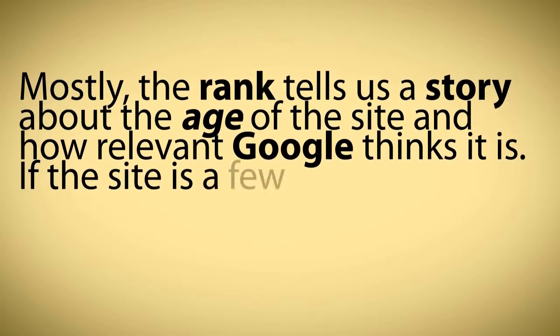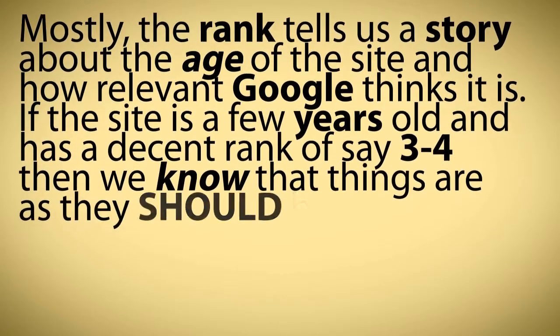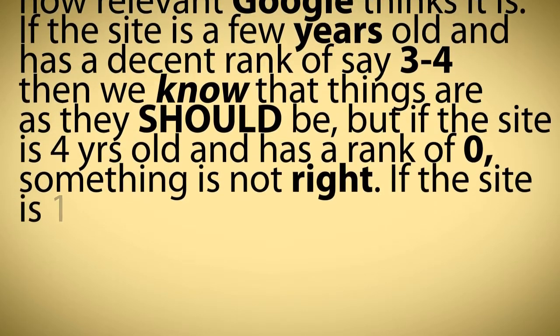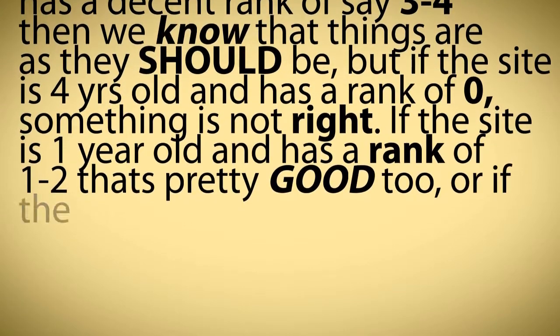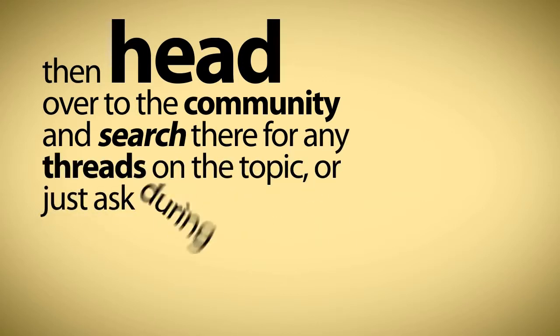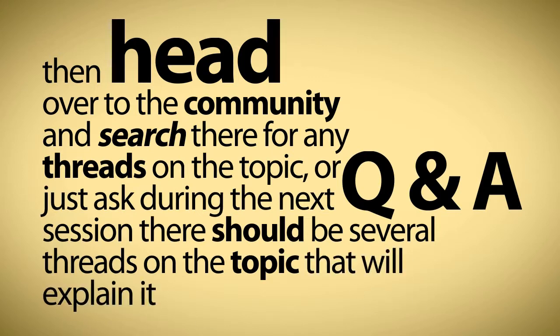If the site is a few years old and has a decent rank of, say, three to four, then we know that things are as they should be. But if the site is four years old and has a rank of zero, something is not right. If the site is one year old and has a rank of one to two, that's pretty good too. Or if the site is four years old and has a rank of six, that's really good. If you need more detail, head over to the community and search there for any threads on the topic, or just ask during the next Q&A session.